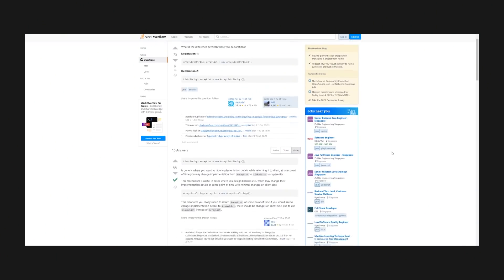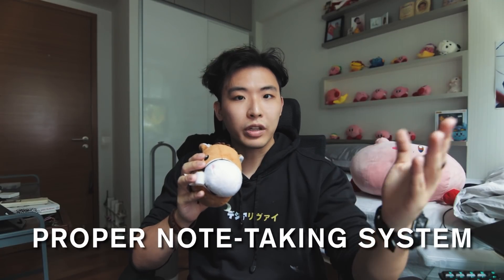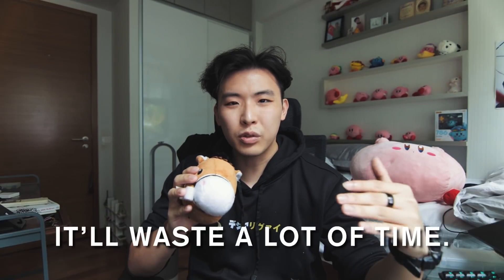Secondly, maintain self-discipline and complete what you set out to do each day. In uni, nothing is going to be spoon-fed to you. Notes and assignments have to be downloaded on your own and no one will really warn you to submit them on time besides a random email or announcement. Practice this self-discipline and independence. Lastly, have a proper note-taking system before you enter uni — don't waste time writing notes and then typing them up. I personally use Notion and used to use OneNote.